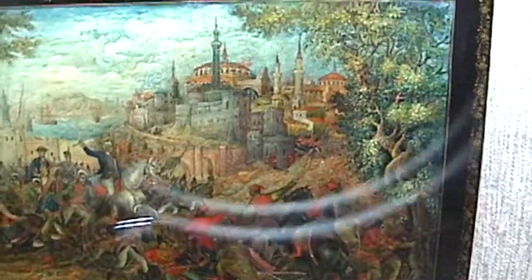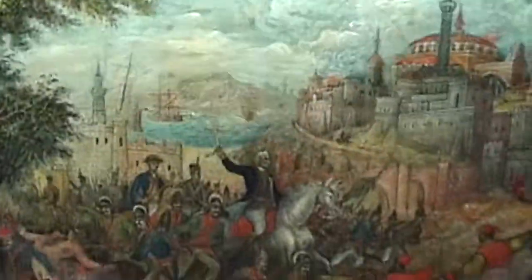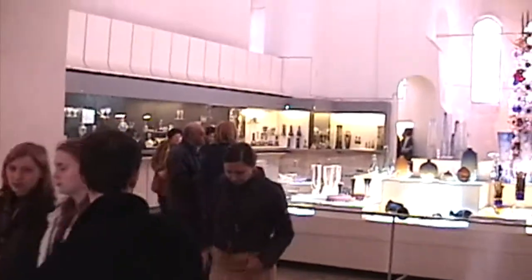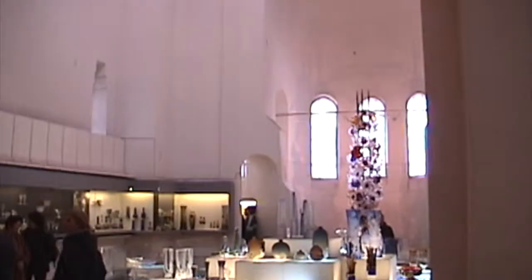This is the battle scene. Religious things — this is all inside a church. But when the Bolsheviks took over, the churches ceased to exist and they were all turned into museums.